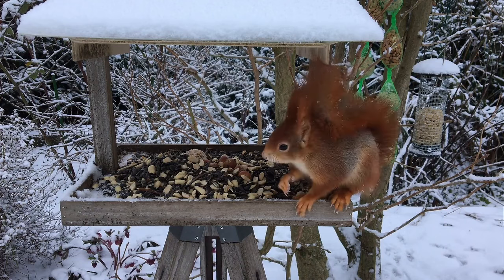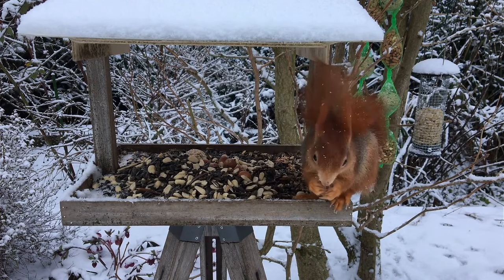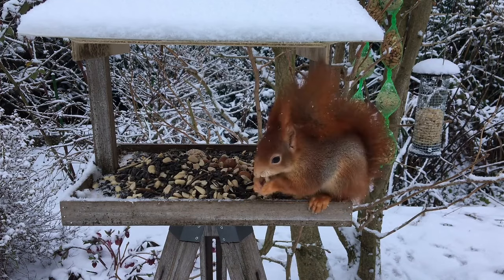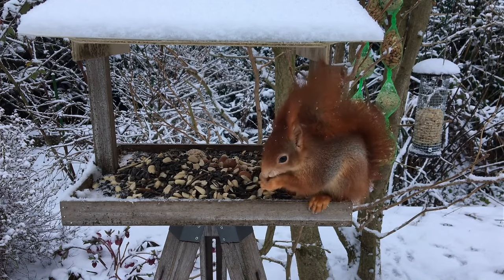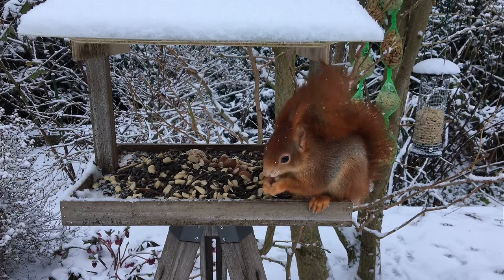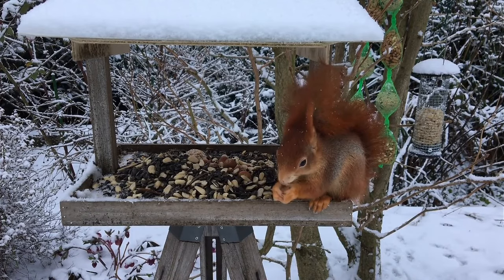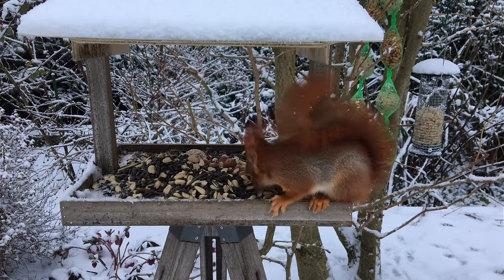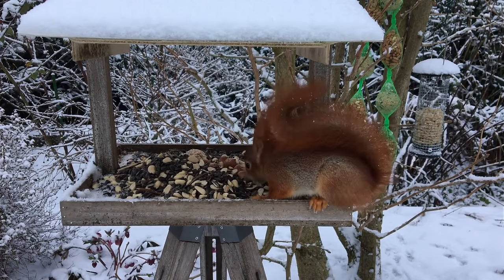To survive the winter, the red squirrel creates nests about 25 to 30 cm wide at branch forks using pieces of bark, grass, leaves, and moss. Or, it exploits natural cavities in tree trunks or those dug by woodpeckers. Given the solitary nature of the red squirrel, the nest is usually occupied by a single individual, but in winter, it can host several squirrels trying to keep warm together.